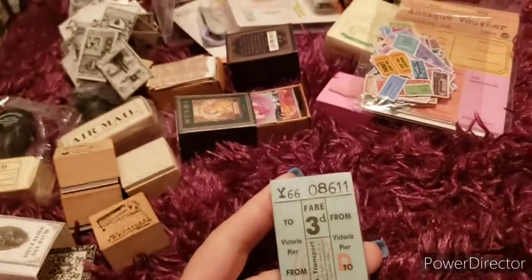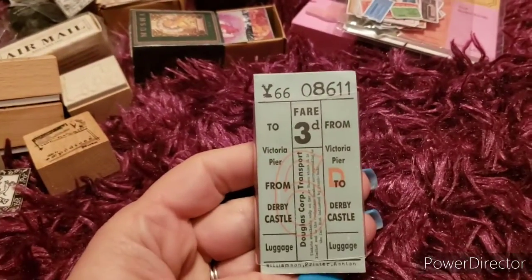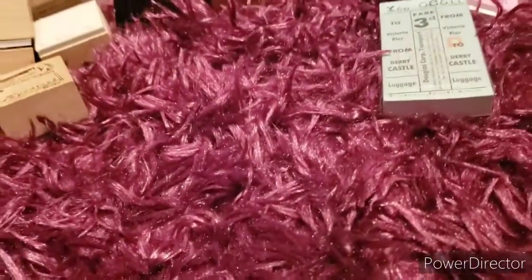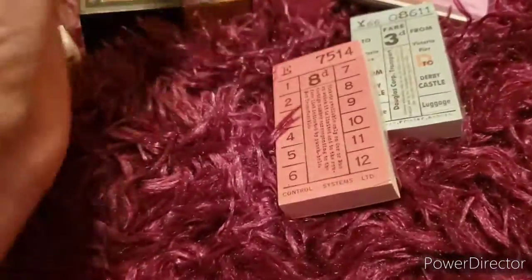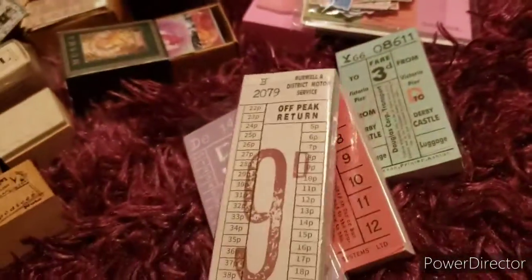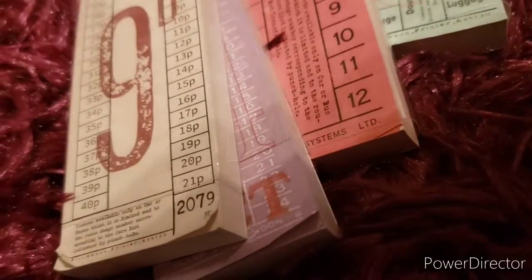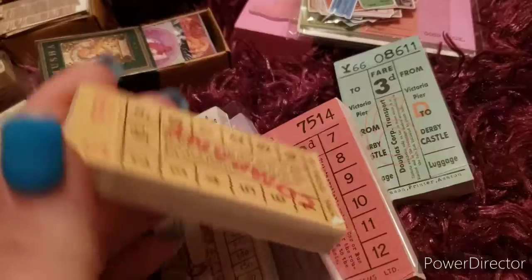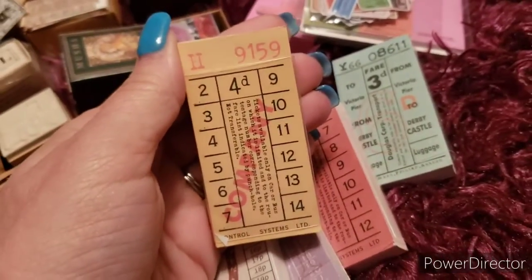Next I got some of these tickets - they've got a red set, a purple set, a cool brown set, and then a kind of gold and yellow set.